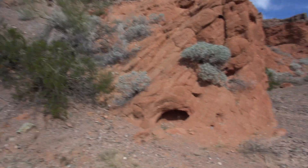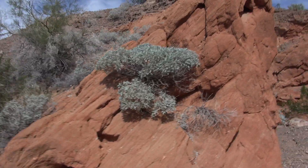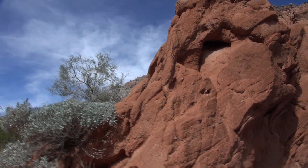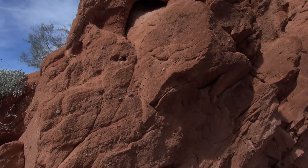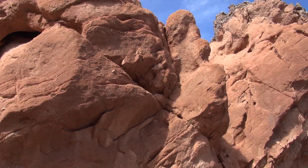I wanted to show you — look at this stuff. Now, this is on the way to Havasu. I'm only a couple miles out.